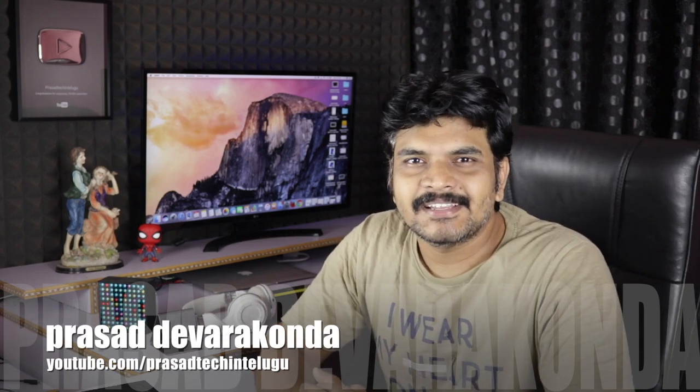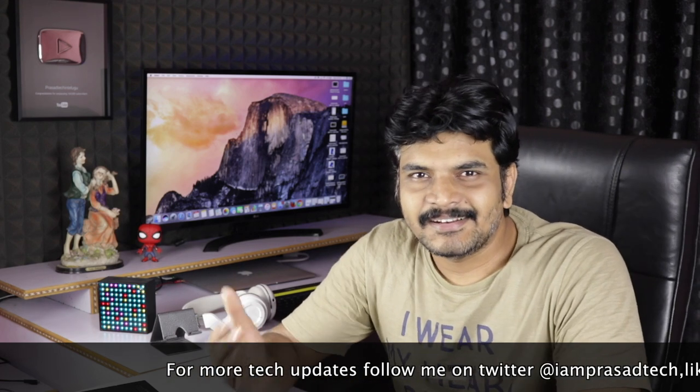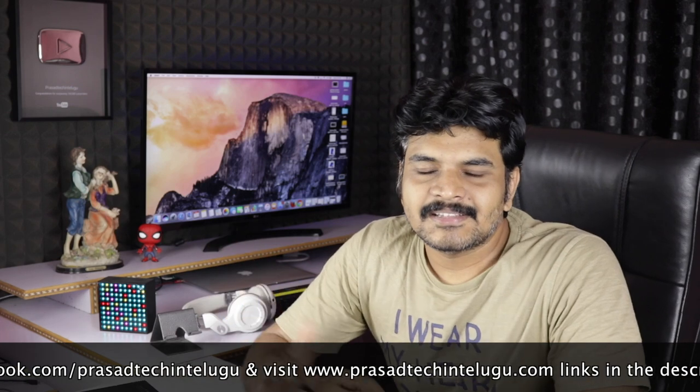Welcome to French Tech News episode 1928. My time is 7:50 PM. I am very excited to see you today. Subscribe to my channel if you want to watch this video.